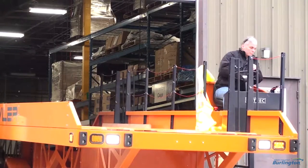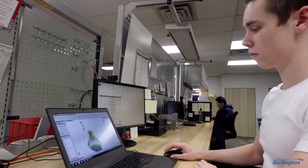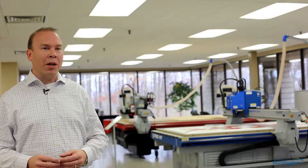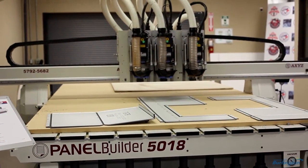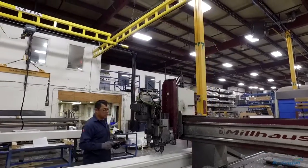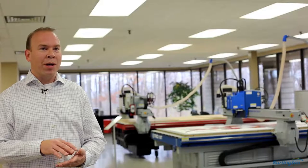One thing that's unique about Axis is that we actually do all the development of our tables in-house — mechanical, electrical, and software development. One of the most unique machine systems that we build for our clients across the world is our panel builder system. The panel builder allows our customers in the aluminum composite panel industry to lead and grow their businesses. It's the most efficient manufacturing methodology for turning flat sheet aluminum products into wall panels.